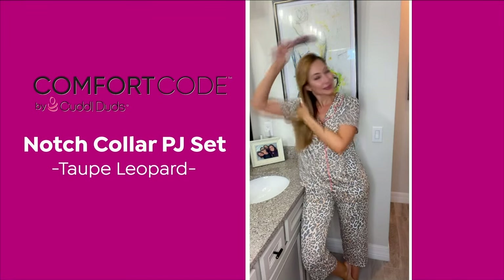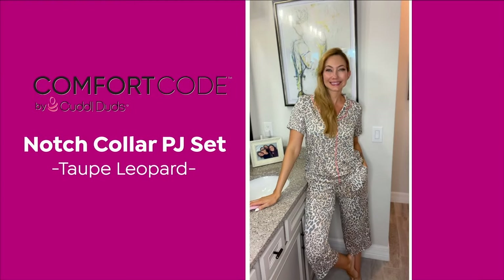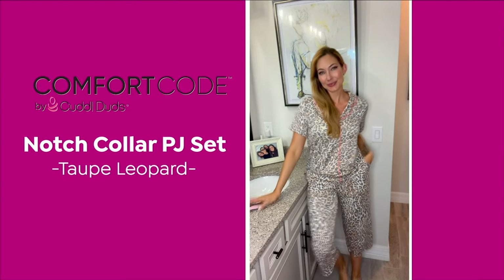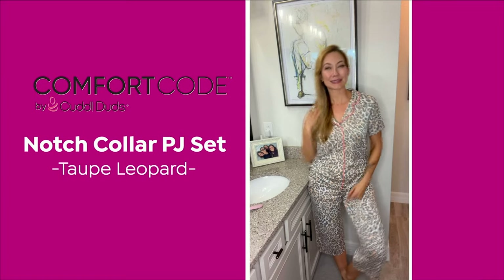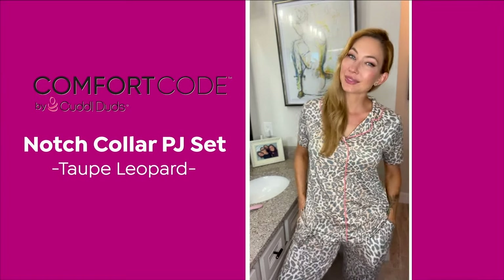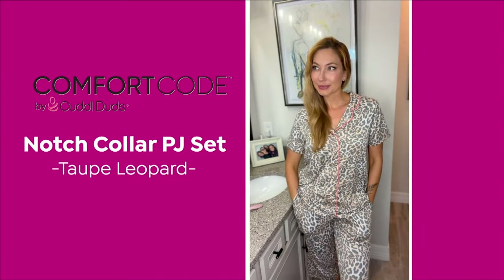You're never going to lose a drawstring in the dryer because we tack in the drawstrings and the elastic. The quality of construction is so important. The notch collar — I've seen a resurgence in it — most of the time when you see it, it's a silky material or a crisp poplin cotton. I have not really seen it in a stretchy knit, and I've never seen it in a fun print. Usually it's a solid color — white, navy, or black. So how fun that we've reinvented this very traditional, upscale notch collar trend by giving you these fun whimsical prints in a knit fabric that moves with you.